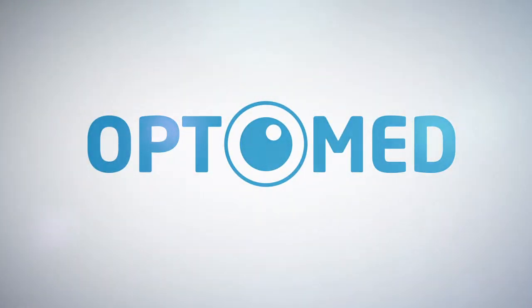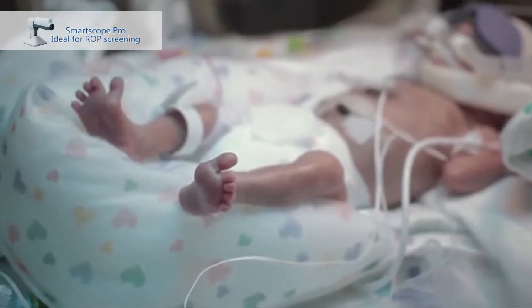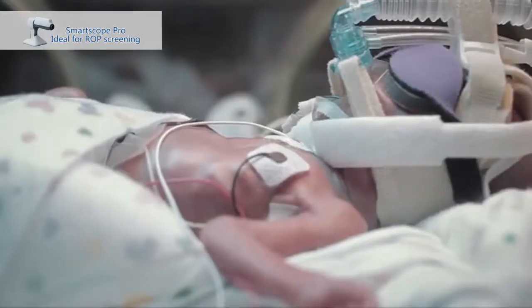OptiMed SmartScope — simply brilliant. With the development of medical science, the survival rate of premature infants is increasing.